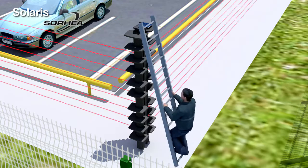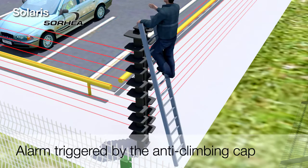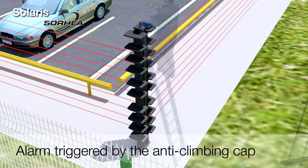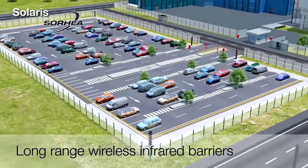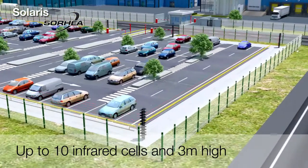Any intrusion attempt made by climbing over the column will be detected by the anti-climbing cap positioned at the top of each column. The Solaris columns create an invisible wall, composed of up to 10 infrared cells of 3 meters high.